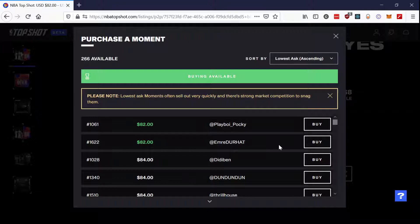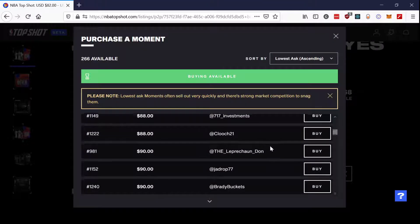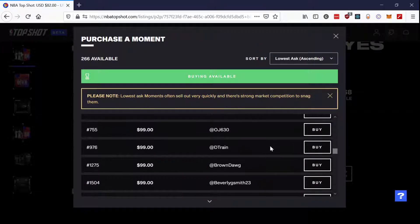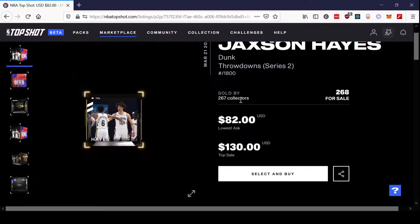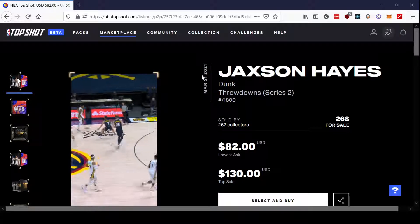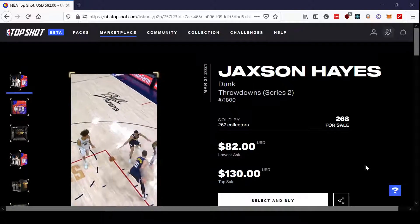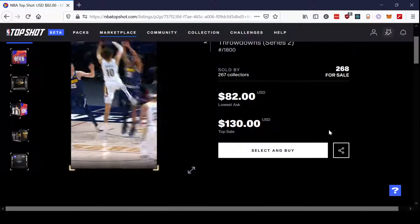I still have the MGLE of that Kendrick Nunn that I pulled in a previous video too. It looks like it's gonna be a while before that creeps up to triple digits, if it ever does. Definitely an underwhelming rare moment to get, but still fun to rip that pack. I have to give them credit for that — I do think it is a fun set, even if the monetary value isn't there at the moment.